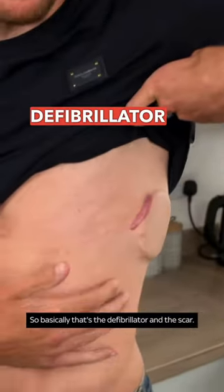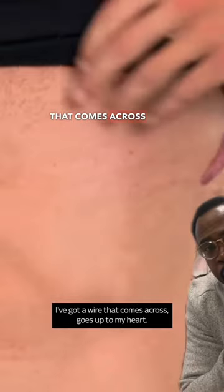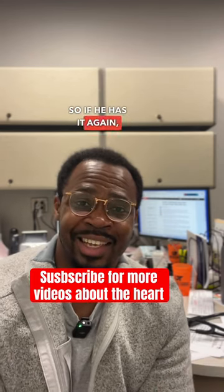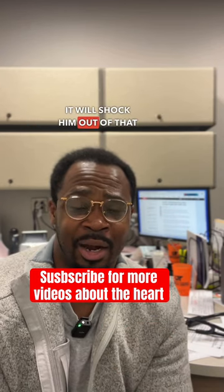Basically that's a defibrillator and the scar where they put it in. I've got a wire that comes across and goes up to my heart. So he has an ICD, an implanted cardioverter defibrillator. This is used for those dangerous heart rhythms like the one that he had where he died. So if he has it again, such as ventricular tachycardia or ventricular fibrillation, it will shock him out of that rhythm.